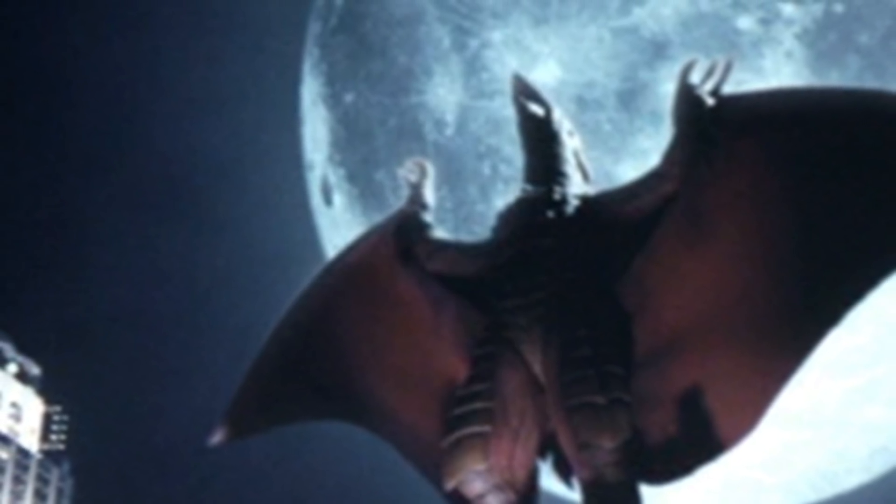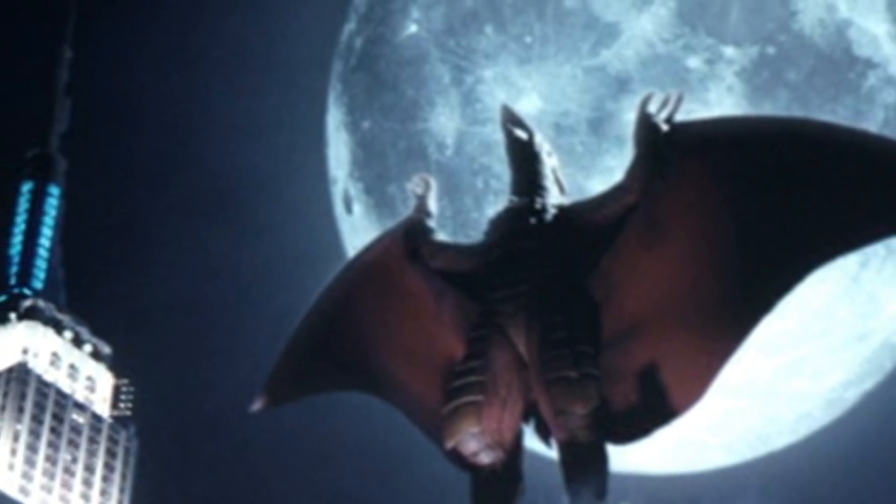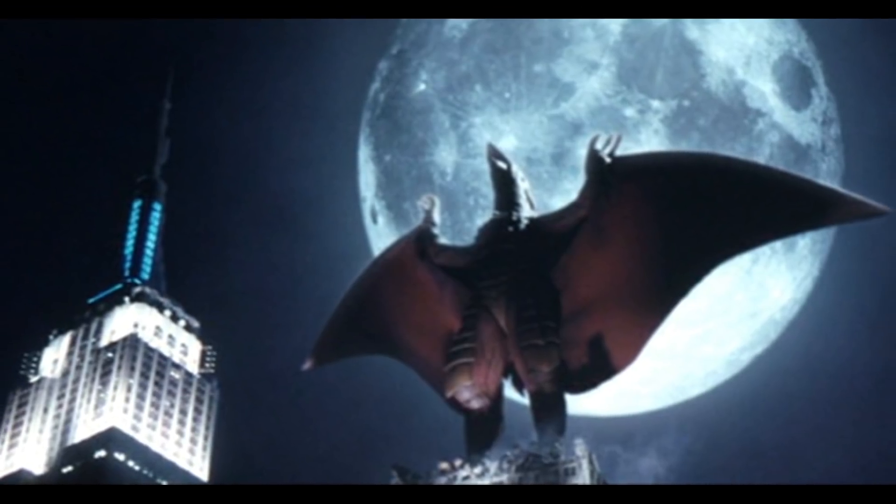Rodan will also have volcanic rock-like skin that will help him blend into rocky areas. If I had to guess, this will probably be used to his benefit so he can camouflage during a big fight sequence in the movie — bet you'll get a good jump scare out of it too.